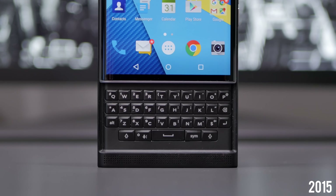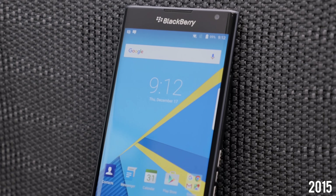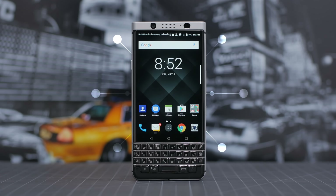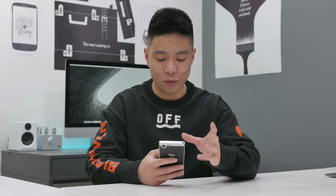BlackBerry is back with a new smartphone, and this year it seems to be more of a straightforward approach. I previously checked out the Priv, but with that phone it almost felt as if BlackBerry couldn't decide if it wanted to be a traditional Android phone or a BlackBerry with its keyboard. This year they're back to their roots with a phone that has a full QWERTY keyboard, is very well built, but also runs Android, so you're getting the best of both worlds.